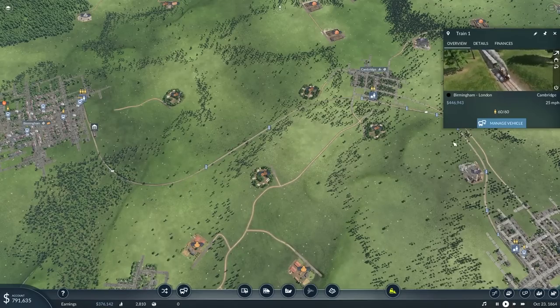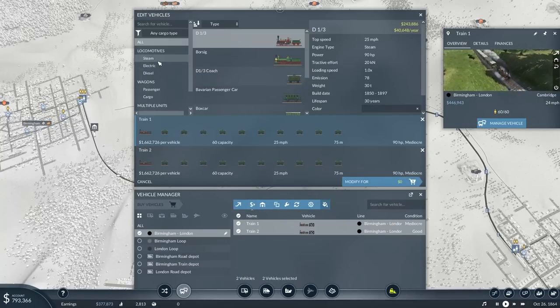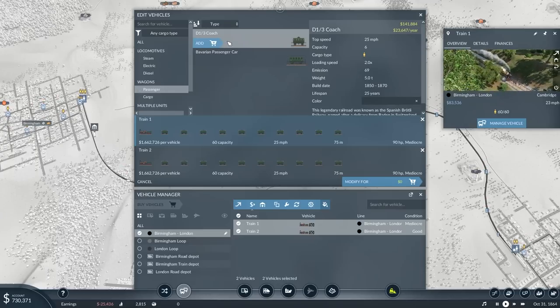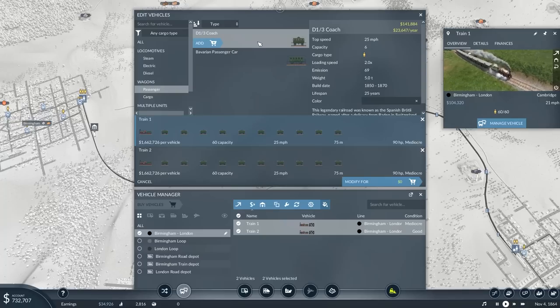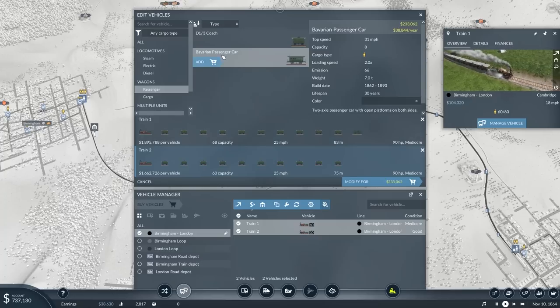So how much is it going to cost to add an additional carriage to both trains? Passenger-wise, we now have brand new carriages we can implement. We've been using Coach ones which carry six; these Bavarian ones carry eight. They are only 60–90 more than the previous ones, which carry two more passengers. If I add one onto each train, it's going to cost me 466 thousand, which gives me an additional eight passengers across both trains.